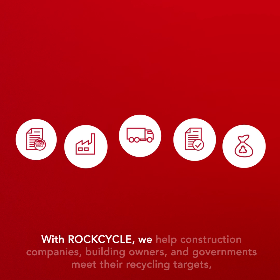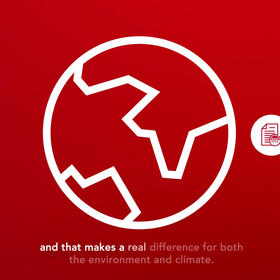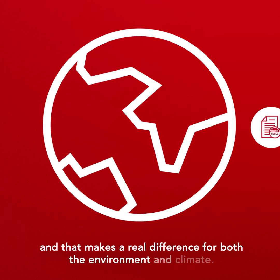With RockCycle, we help construction companies, building owners and governments meet their recycling targets. And that makes a real difference for both the environment and climate.